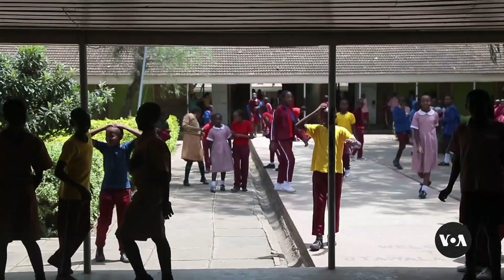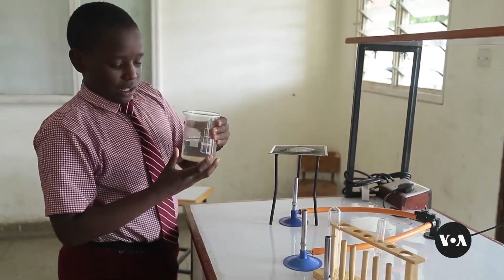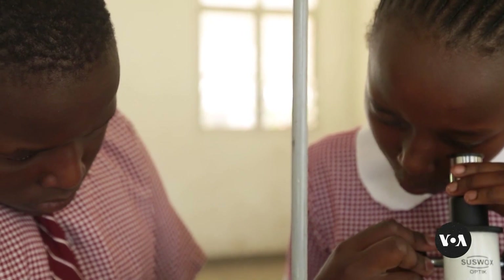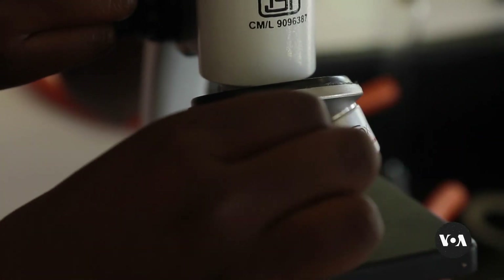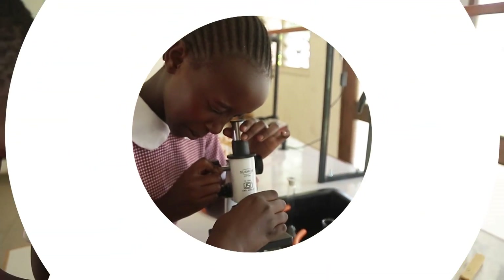Education costs are the most commonly reported financial worry in Kenya and nearly a dozen other sub-Saharan countries, according to the World Bank. But with such innovations, authorities believe those worries can be lessened. Victoria Amunga, VOA News, Nairobi.